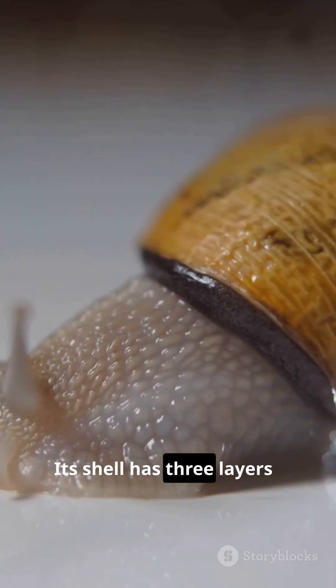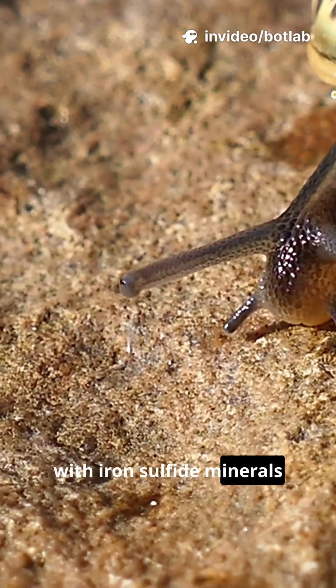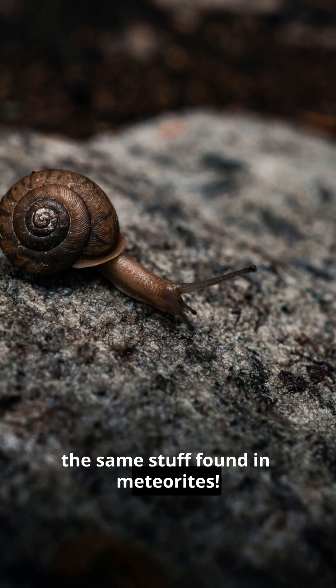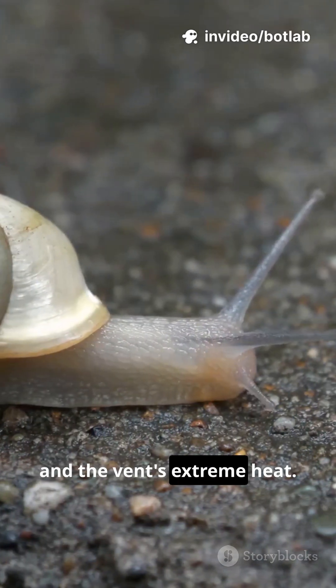Its shell has three layers: a tough inner layer, a middle organic cushion, and an outer layer infused with iron sulfide minerals like pyrite and gregite — the same stuff found in meteorites. Even its foot is covered in iron scales, protecting it from predators and the vent's extreme heat.